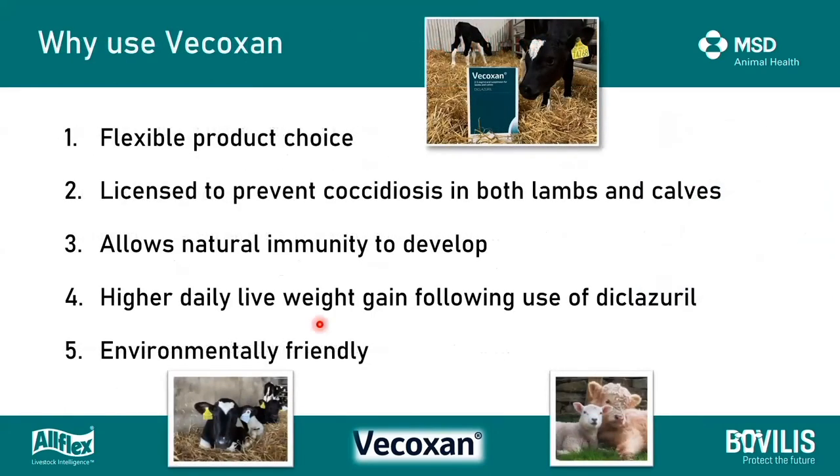In summary, why use vocoxin? Vocoxin is a flexible product - it can be used in both lambs and calves with no restriction in terms of weight or age range. It can be used in dairy replacement heifer calves, dairy bull calves, sucklers of all weights and ages, and in lambs including those that are intensively reared. As we've seen from the studies, it allows natural immunity to develop and we've seen higher daily live weight gain compared to toltrazuril. And finally, it is environmentally friendly - we don't need to be concerned about any metabolites that could potentially affect soil, plants, or wildlife.